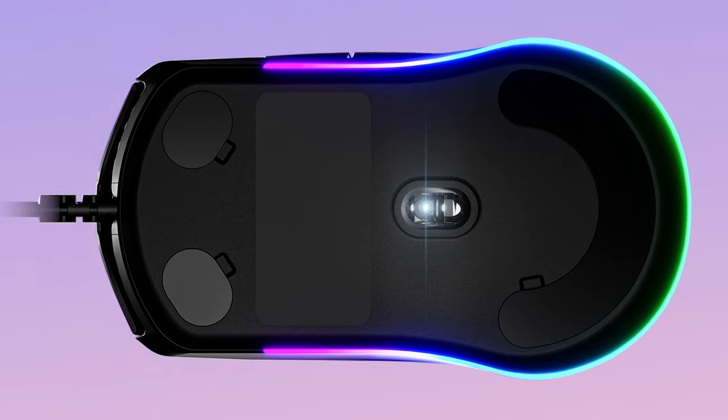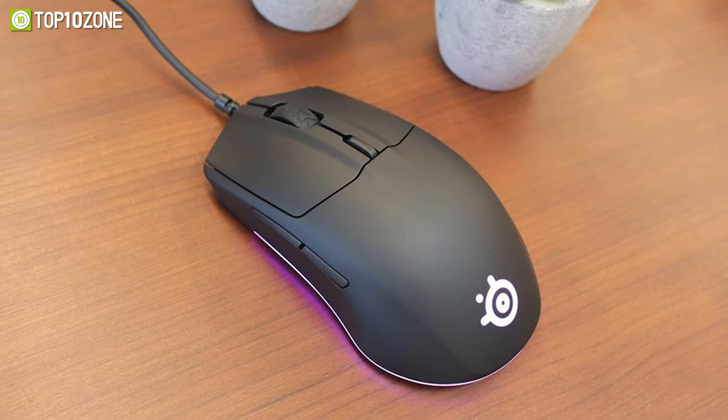With an ergonomic design and a performance-focused sensor, the Rival 3 from SteelSeries was made for gaming.